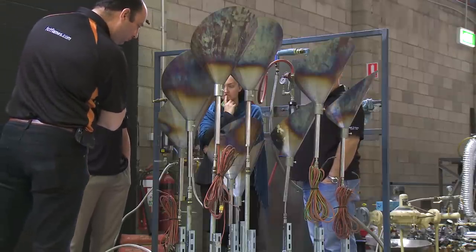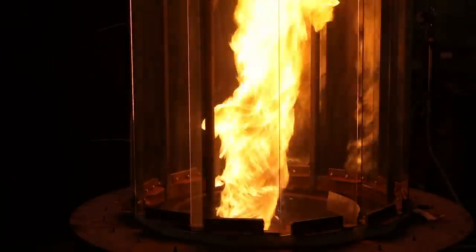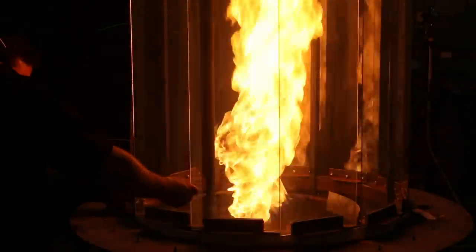So there is a lot of complexity behind the scenes to produce what can seem to some people a fairly simple flame. Creating the cauldron is a high-pressure job and the lighting of the flame is watched by billions of people around the world.